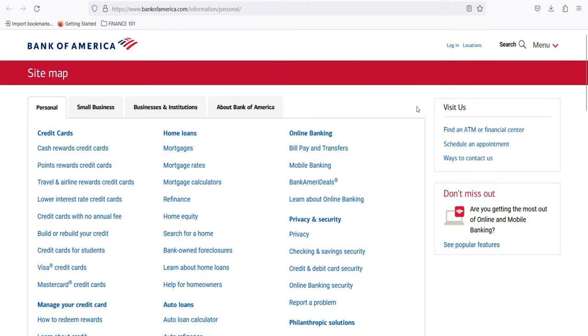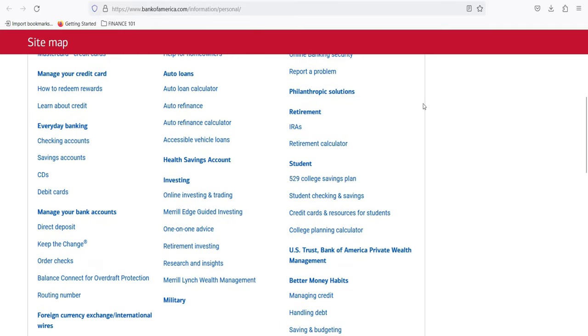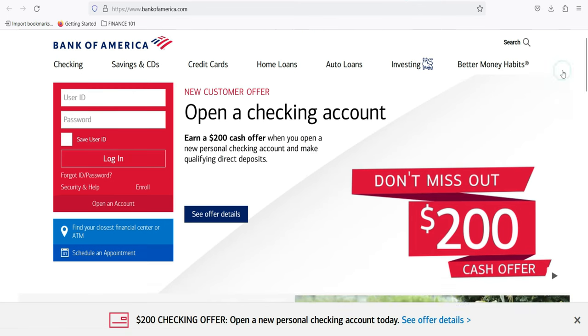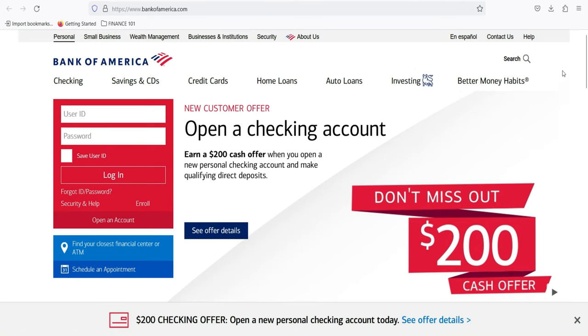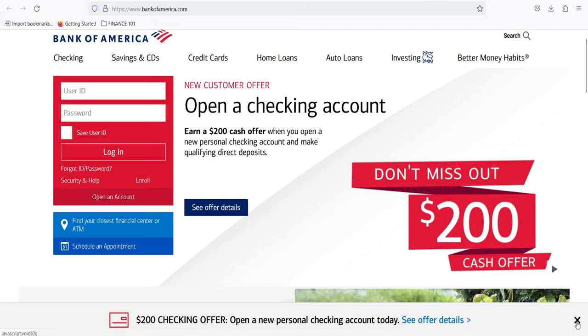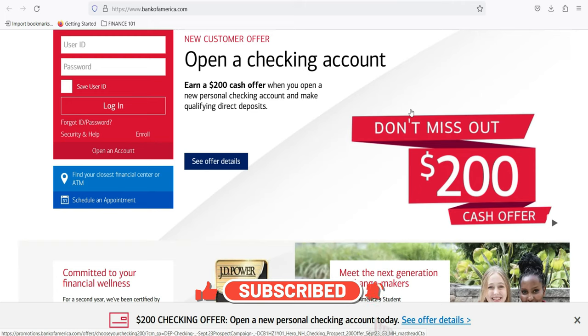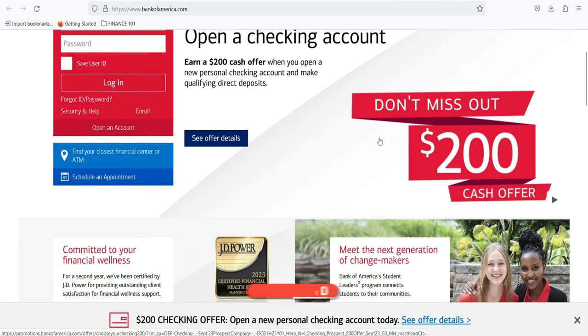Features of Bank of America Personal Loans: Loan amounts typically range from $5,000 to $100,000, providing flexibility for a variety of financial needs. Personal loans usually come with fixed interest rates, ensuring the rate remains constant throughout the loan term, which is advantageous for budgeting. Borrowers can choose loan terms ranging from 12 to 60 months. These loans are unsecured, meaning no collateral such as a home or car is required. Upon approval, funds are typically disbursed quickly.